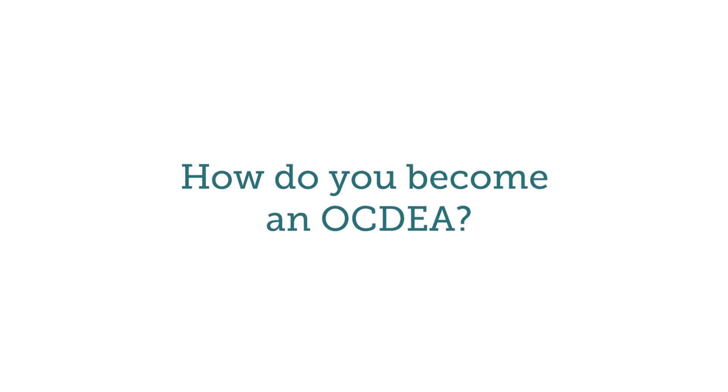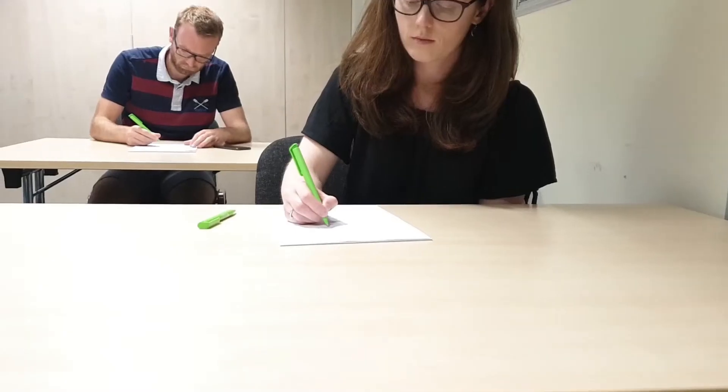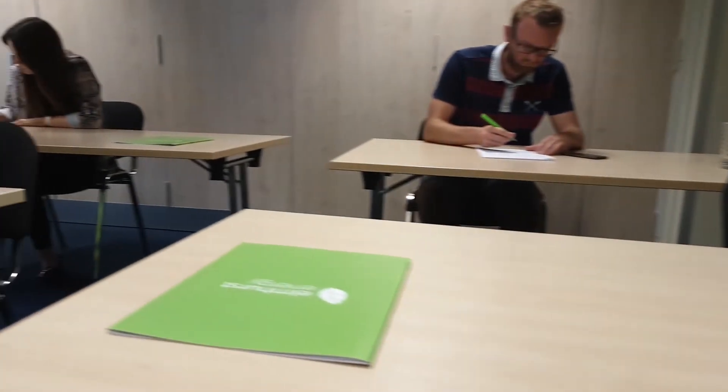And lastly, how do you become an OCDEA? To become an OCDEA, you'll need to attend a four-day qualification course which will provide you with all of the skills and knowledge that you'll need. Once you've completed the course and submitted your portfolio, you're good to go. You don't need any prior experience of energy assessment or buildings before joining the course, but it's always beneficial. For that reason, this line of work will be of interest to existing energy assessors of any strand, as well as architects, builders, surveyors and those just looking to add another string to their bow.